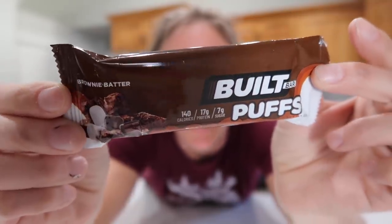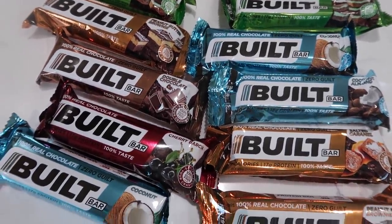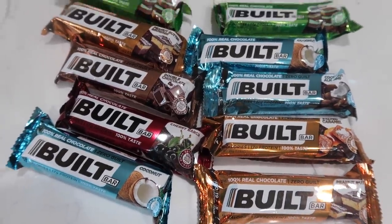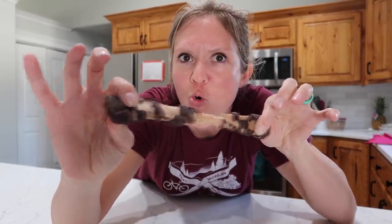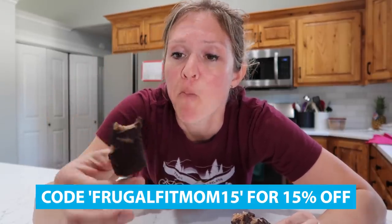Huge thanks to Built Bar for keeping me supplied with my daily treat slash protein bar. If you haven't tried the puffs, they're my new favorite. They come in tons of different flavors — the coconut one is my favorite. The puffs are basically like fluffy marshmallow coated in chocolate. If you want to order some Built Bars, use code frugalfitmom15 for 15% off your order. Make sure you follow their social media for one-day sales and limited-time flavors. It's the best tasting candy bar with a whole lot of protein I've ever had.